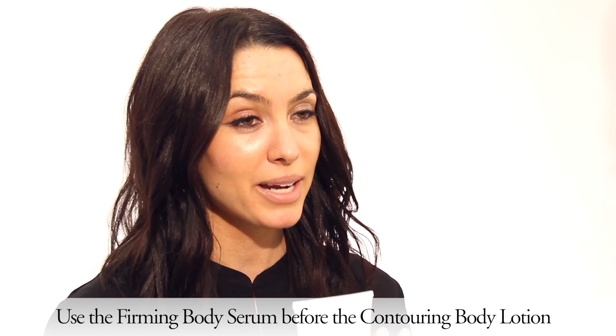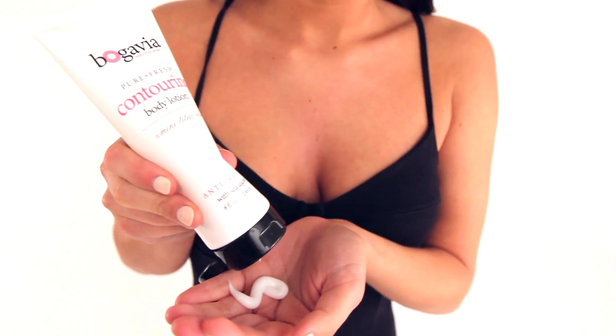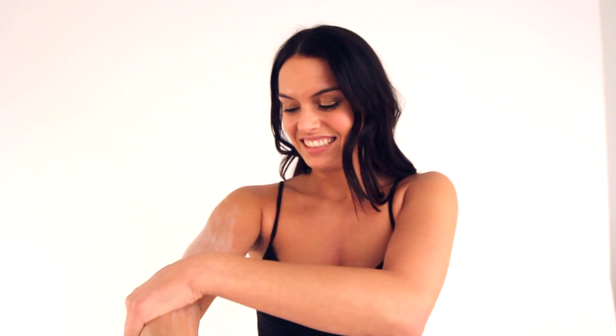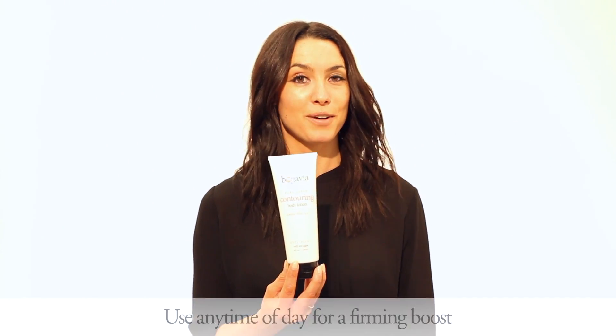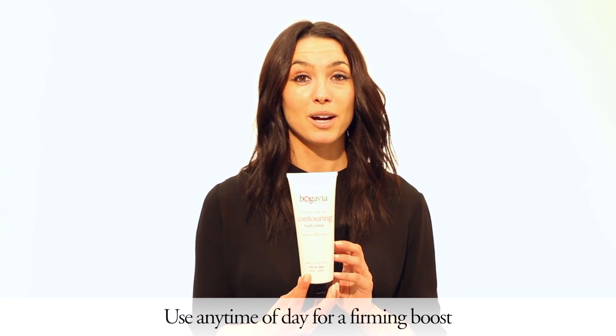I highly suggest that you start with the Firming Body Serum and then use the Contouring Body Lotion because you're going to get double the firming results. To apply, you can put it on after you've gotten out of the shower to damp skin. If you want to use it any time throughout the day for just a nice firming boost, you can go right ahead and do that, and you're going to love the visible results from our Contouring Body Lotion.